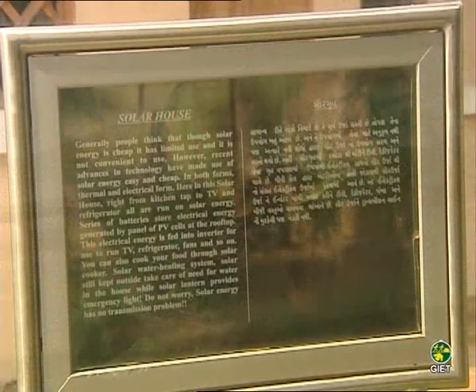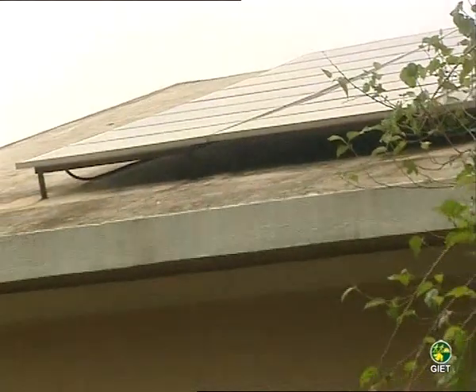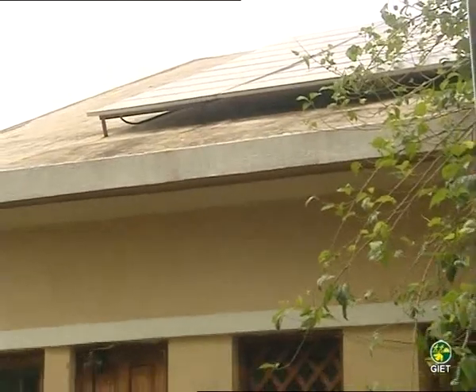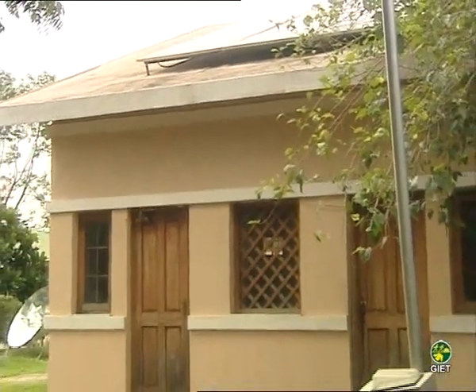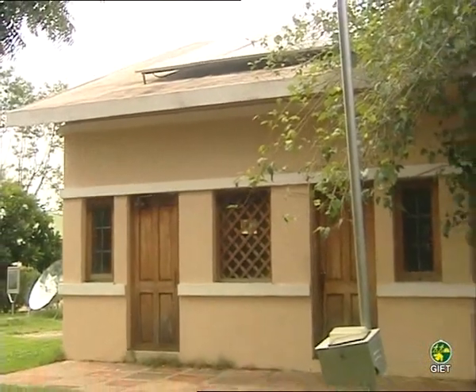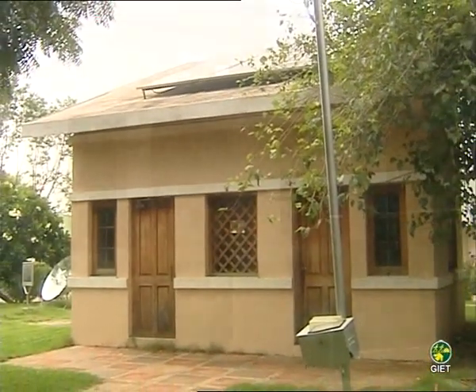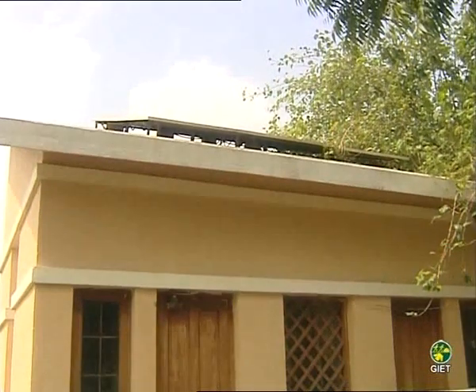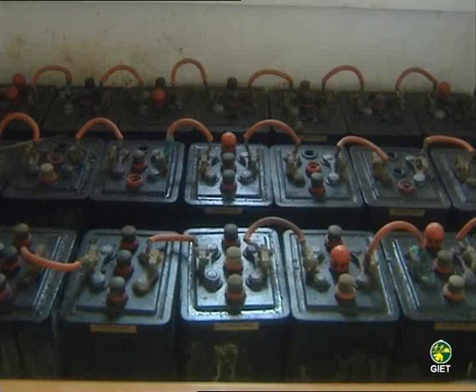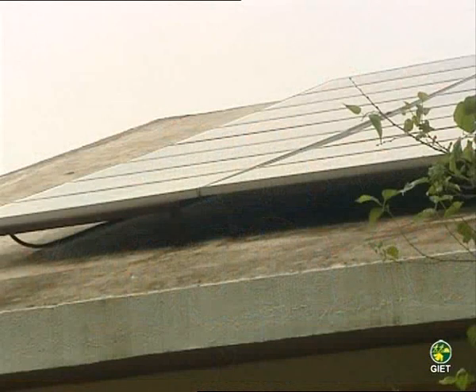Solar House: Generally, people think that though solar energy is cheap, it has limited use and is not convenient. However, recent advances in technology have made the use of solar energy easy and cheap in both thermal and electrical forms. A series of batteries stores electrical energy generated by panels of PV cells at the rooftop.